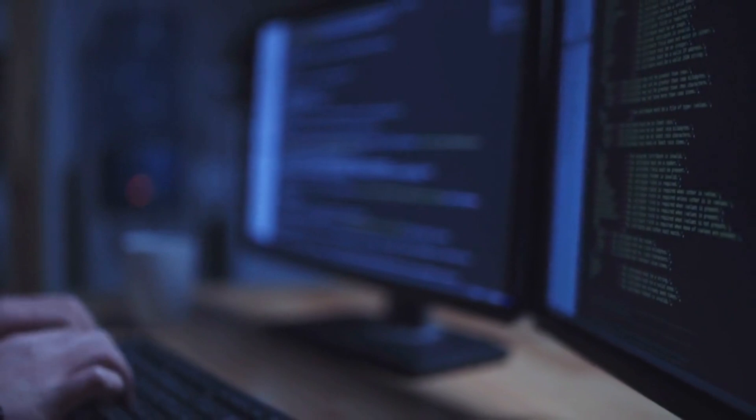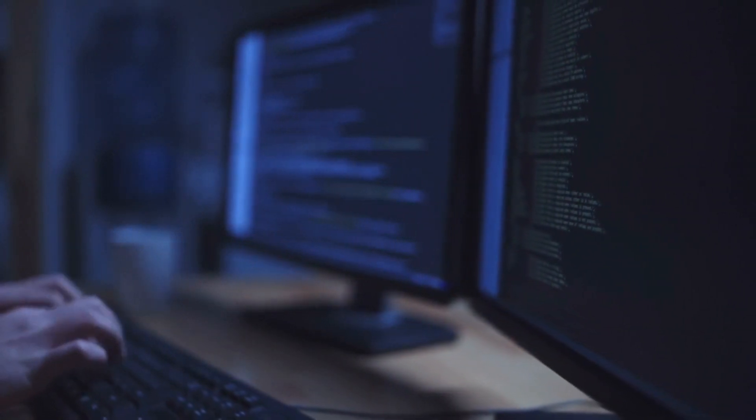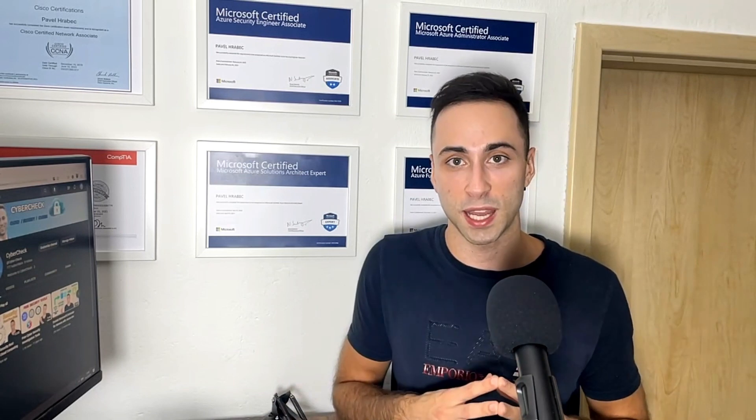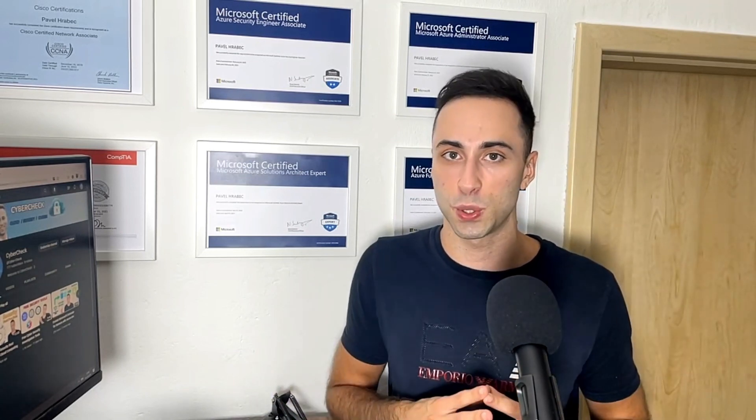Personally, I love working as a cloud security consultant because it allows me to work with different technologies, environments, and solutions. I would highly recommend this position to anyone who likes to solve problems and doesn't mind learning new aspects of cybersecurity. If you enjoyed this video, please like and subscribe for more content about cloud security.